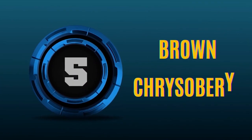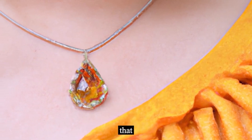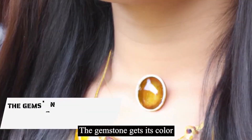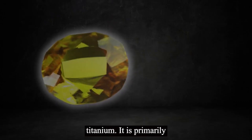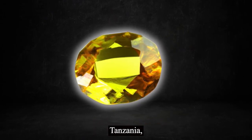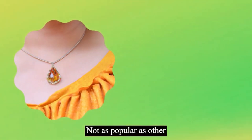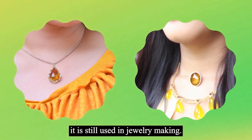Number 5: Brown chrysoberyl. Brown chrysoberyl is a variety of chrysoberyl that has a brown to orange-brown color. The gemstone gets its color from the presence of iron and titanium. It is primarily found in Brazil, but also occurs in Sri Lanka, Tanzania, and Madagascar. Brown chrysoberyl is not as popular as other varieties, but it is still used in jewelry making.